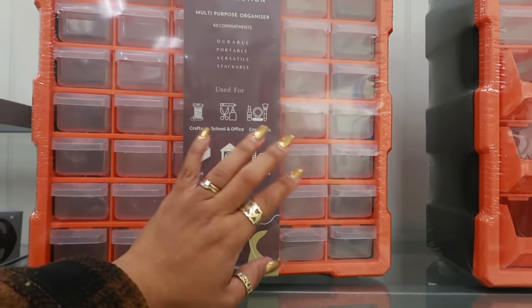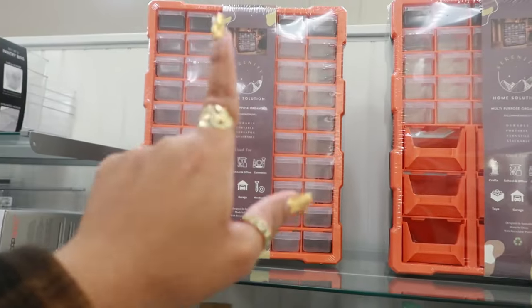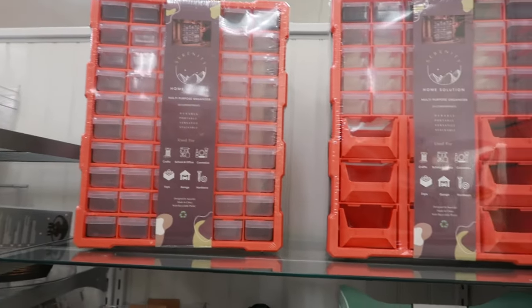It says: crafts, school supplies, cosmetics, toys, garage, hardware. That will be good — a nice little addition to the toolbox or even your crafts and stuff. I like that.